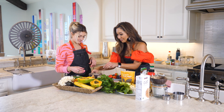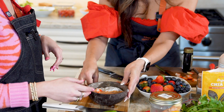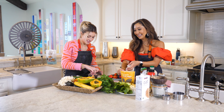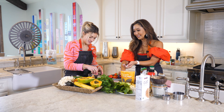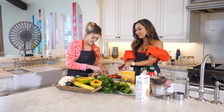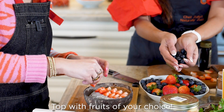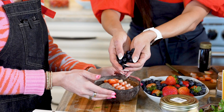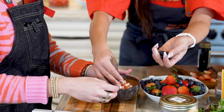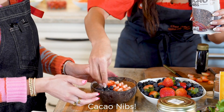Now we're going to place our heart-shaped strawberries right in here — just go ahead and use your imagination. Look how beautiful! We're going to put some blueberries on the side too. Blueberries are packed with antioxidants. Oh my gosh, this is so pretty!